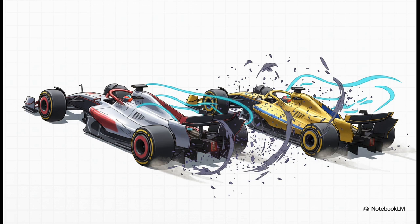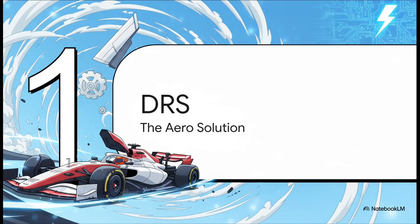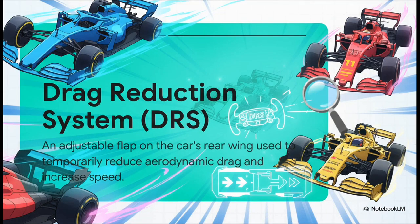For the car trying to follow, that dirty air is a nightmare. It kills their grip, making it incredibly tough to stay close in the corners and set up a pass on the straights. To solve this exact problem, Formula One came up with a really ingenious aerodynamic trick — a system you've definitely heard the commentator shouting about: DRS. DRS stands for Drag Reduction System, and at its heart it's a simple but brilliant idea. It's basically a movable flap on the rear wing that the driver controls with a button right there on their steering wheel, and its one and only job is to temporarily mess with the car's aerodynamics to get a very specific advantage.